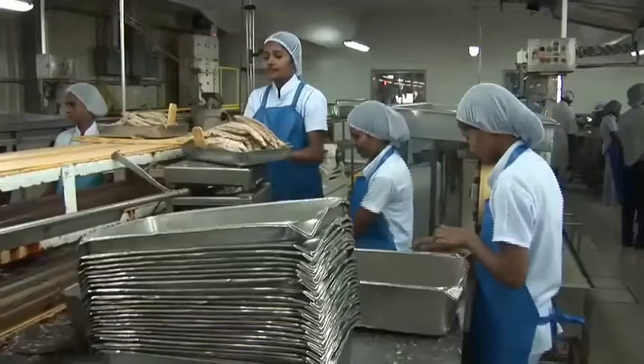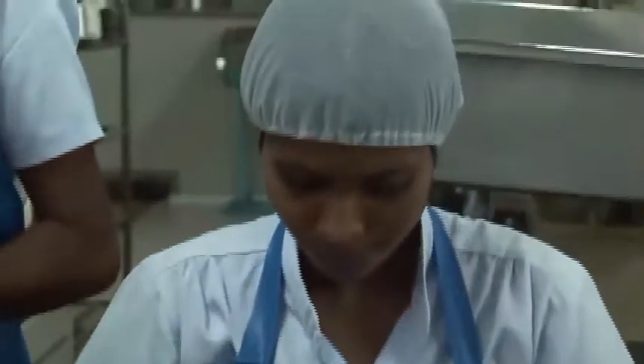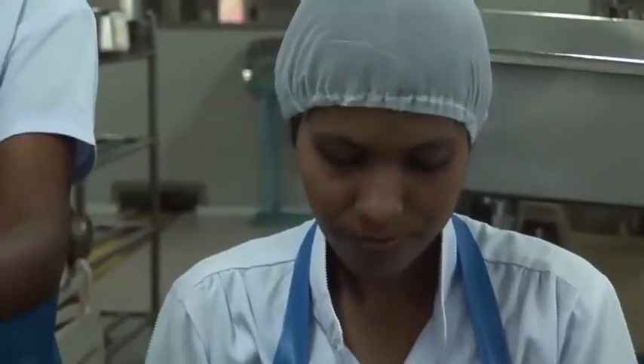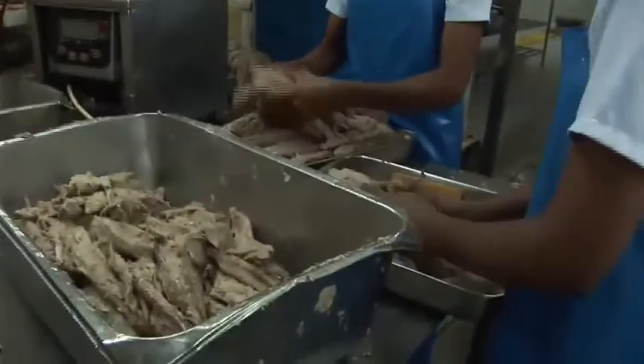Being more labor-intensive and at higher production costs, the Maldivian tuna is having a hard time competing. We hope that people in other countries will realize that we are doing something for sustainability, and we hope that one day people will pay more for our fish. But today, the reality is we get the same price as purse-seine fishing and pole-and-line fishing. There is no difference.